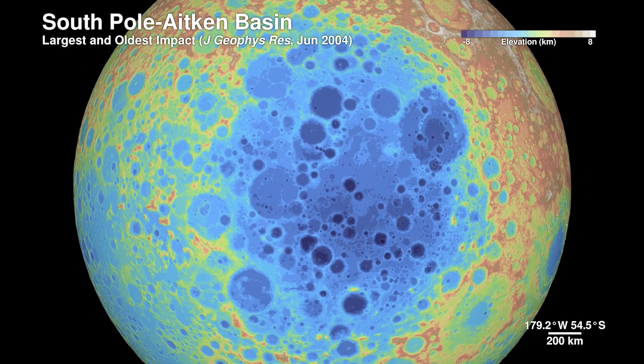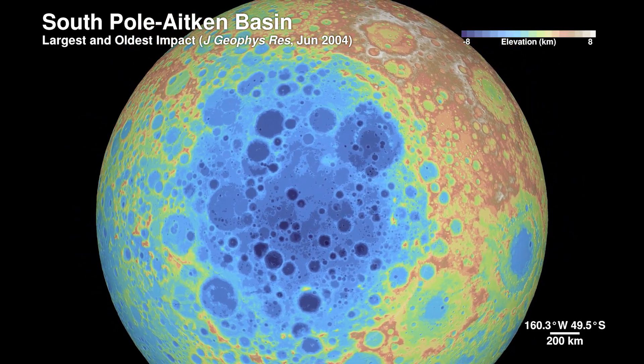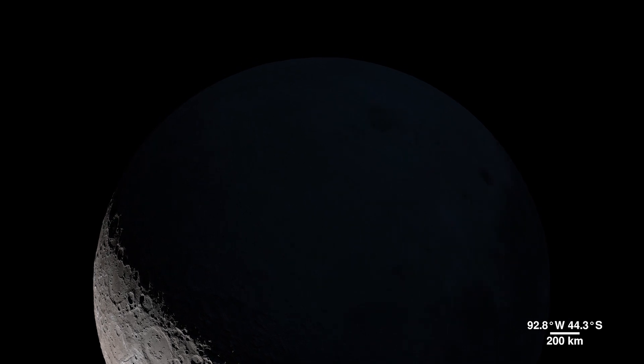Sitting on the far side, it's 2,500 kilometers across and 13 kilometers deep. We don't yet know exactly how old the basin is, but it was first seen in the 1960s by spacecraft flying around the far side.